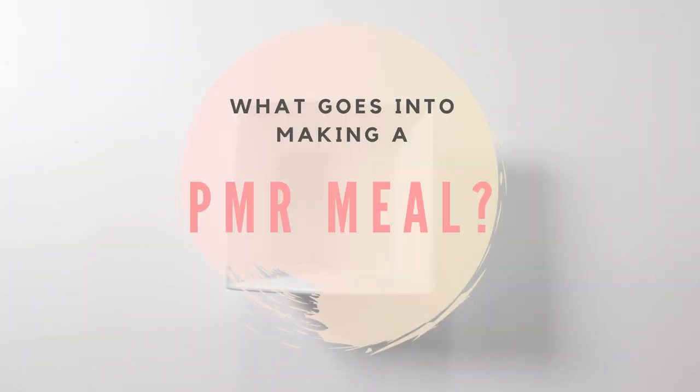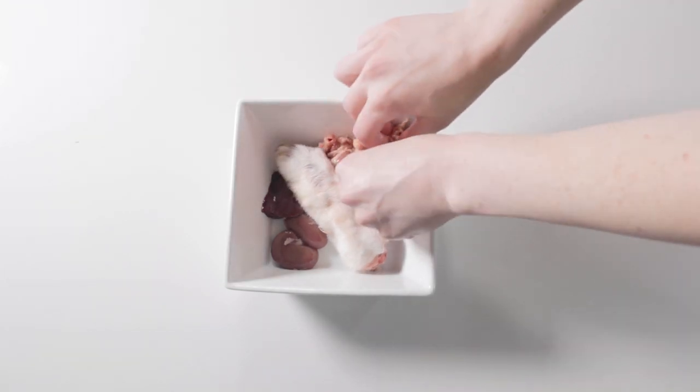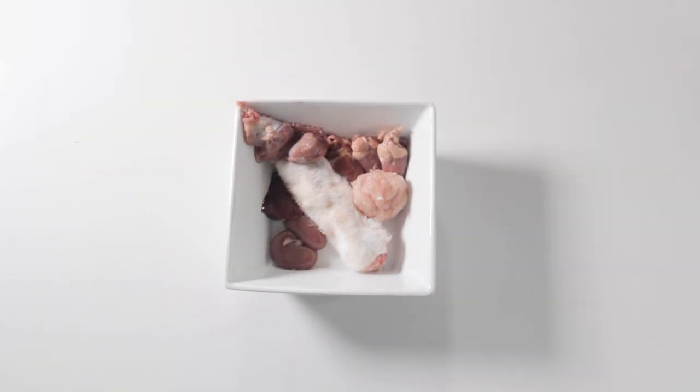So what goes into making a PMR meal? If I were making a full day's worth of food for my 25-pound corgi, this is what it would look like. Matsu needs about 1 ounce of raw meaty bone, 0.5 ounces of liver, 0.5 ounces of kidney or other offal, and about 7 ounces of muscle meat. Today I have beef steak, pork loin, lean turkey, and chicken hearts and gizzards. Because I'm only using meat to balance, I want as much variety as I can get.